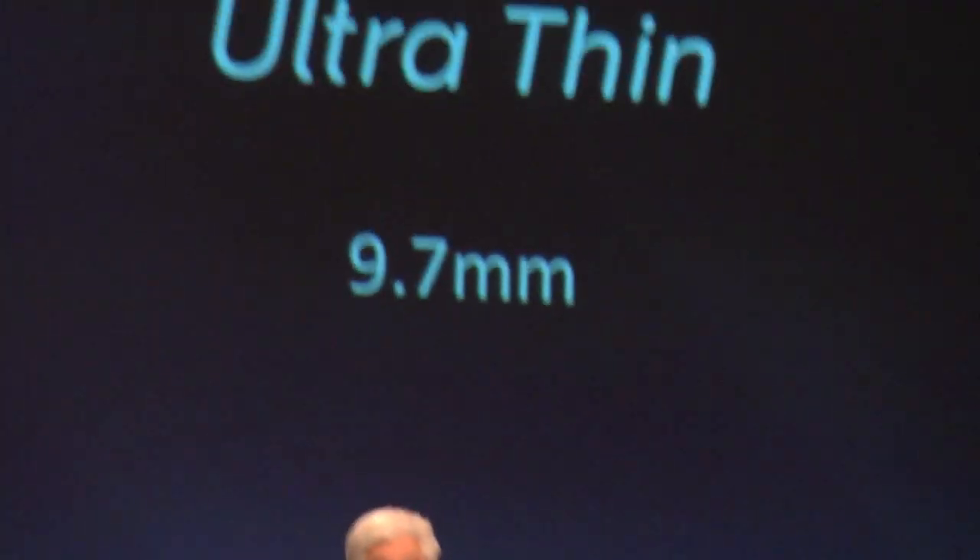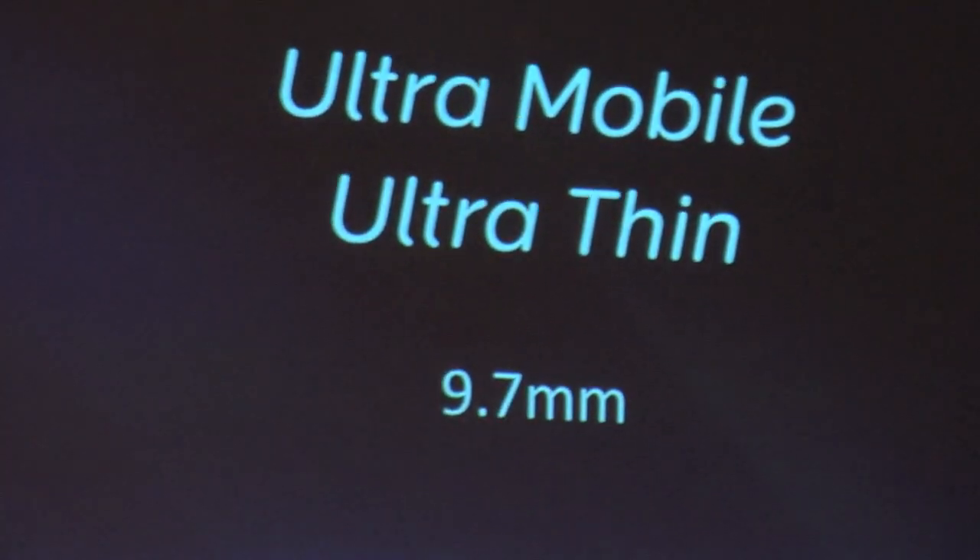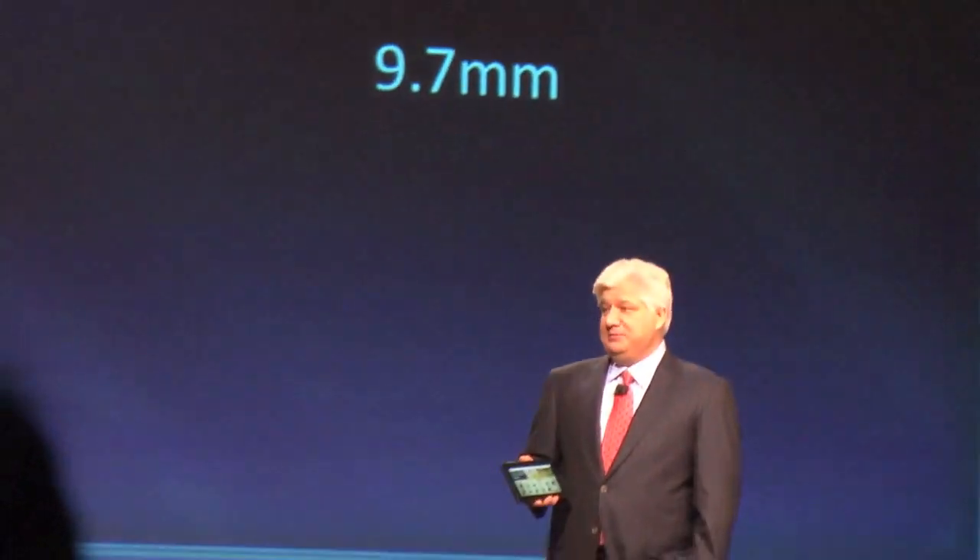Let me talk to you more about our Playbook. First, it's always on, and it's ultra-mobile, and it's ultra-thin at 9.7 millimeters.